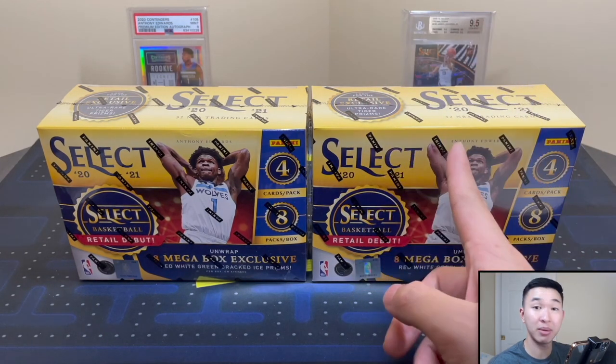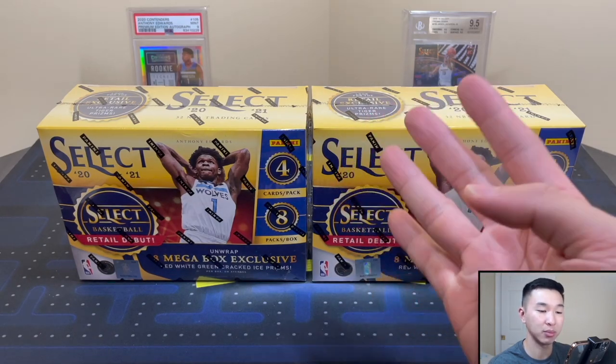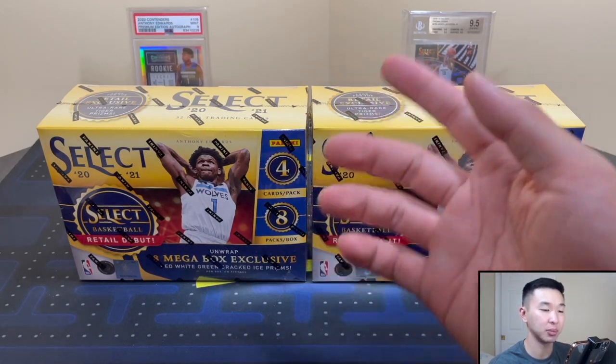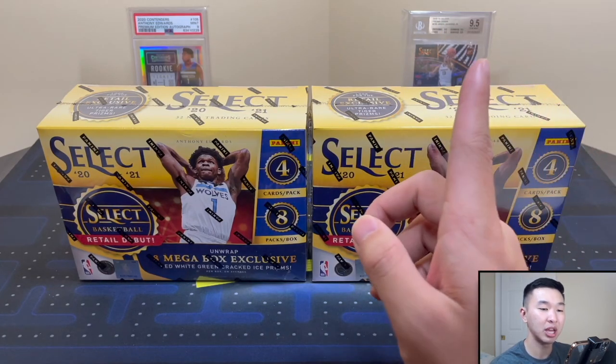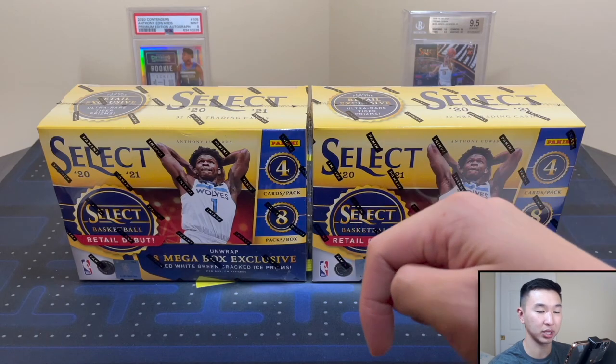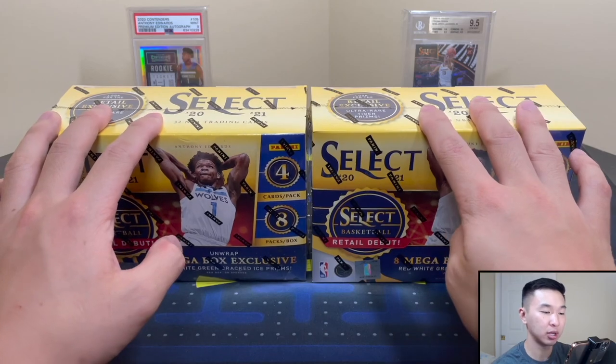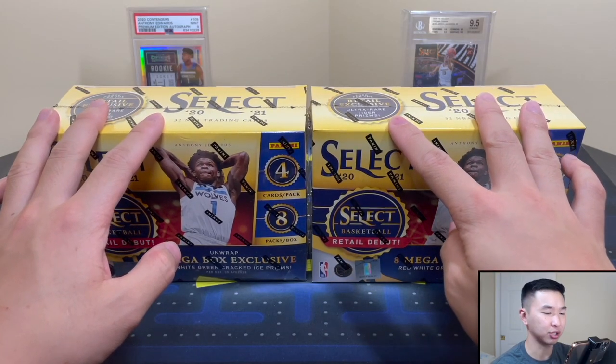Channel memberships are live if you want to show some extra support — get bonus content, videos, badges, emojis, and things like that for a monthly fee. Those are available on desktop with a join button, or on mobile there should be a little eye icon, and the first link in the description. So yeah, mega boxes from Target — I like the Walmart ones a lot, hoping these ones are pretty good too.